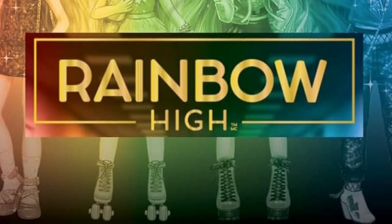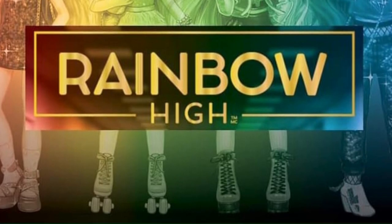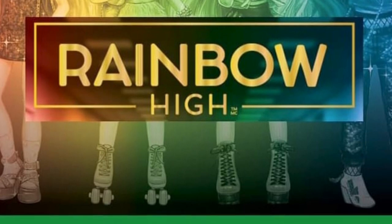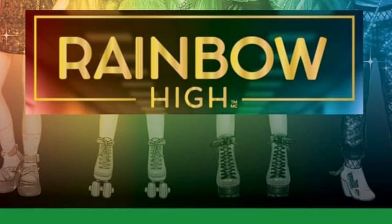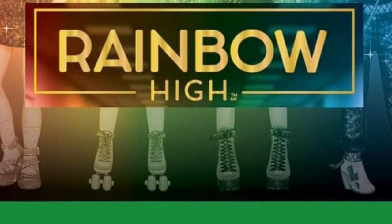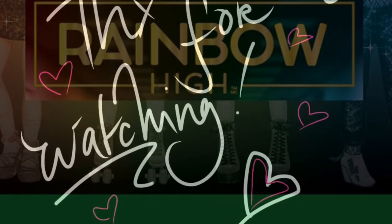Plus, the designs — their faces — on some of them, like on the first two, they don't look like the designs of Rainbow High. So I don't think that these are the same type. I think these resemble more the big dolls than the Rainbow High ones.